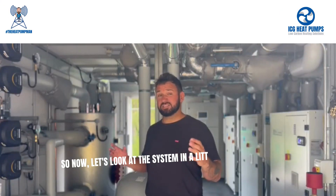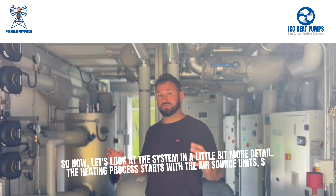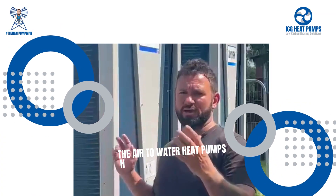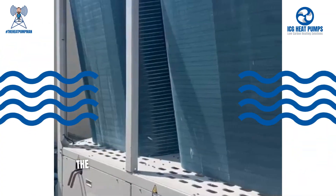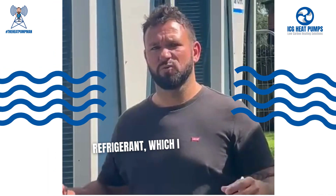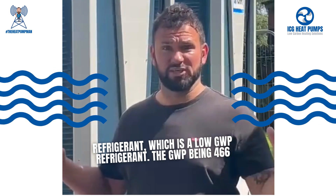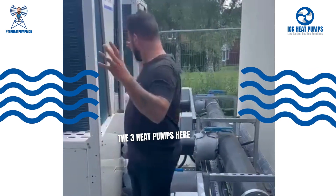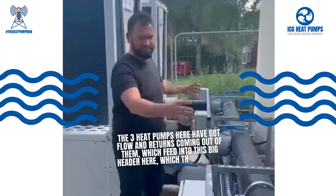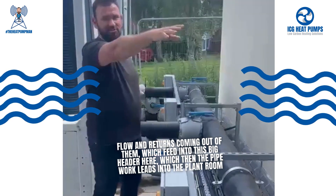Now let's look at the system in a little more detail. The heating process starts with the air source units, so let's get out there and take a look at those first. The air-to-water heat pumps here — there are three of them — are producing water at 45 degrees. They use R454B refrigerant, which is a low GWP refrigerant, the GWP being 466. Their flow and returns feed into a large header here which then leads into the plant room.